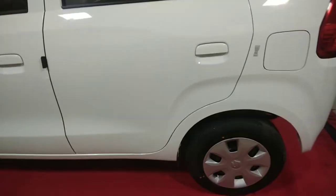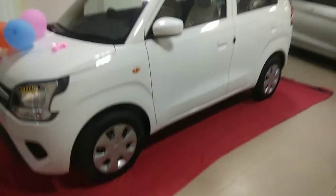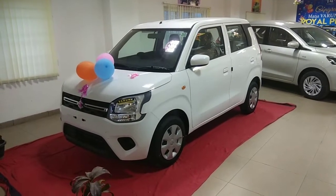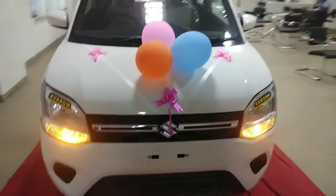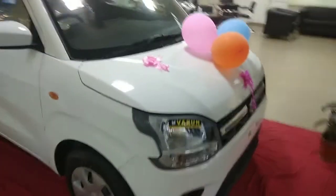The 2019 WagonR is high on fuel economy. The 1.0L engine models return a claimed mileage of 20.51 km per litre, and the 1.2L engine delivers a certified mileage of 21.5 km per litre. The available colors are white, silver, grey, orange, and blue.